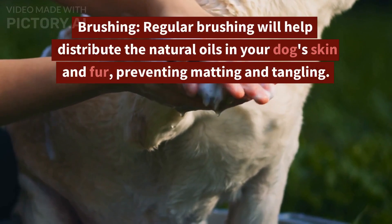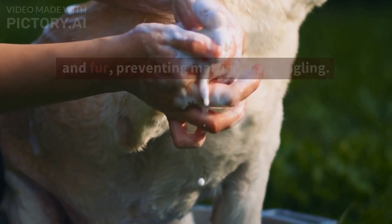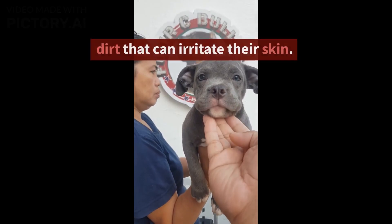Brushing. Regular brushing will help distribute the natural oils in your dog's skin and fur, preventing matting and tangling. Brushing also helps to remove loose fur and dirt that can irritate their skin.